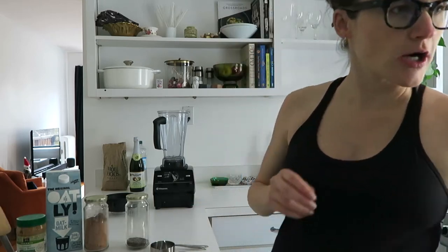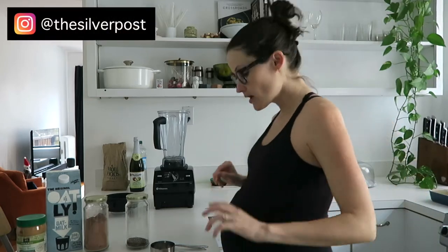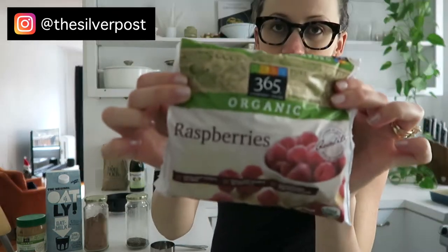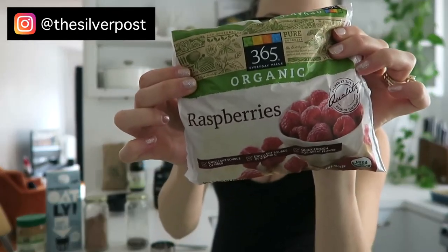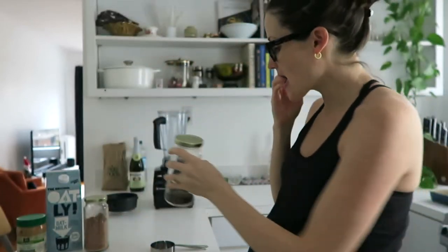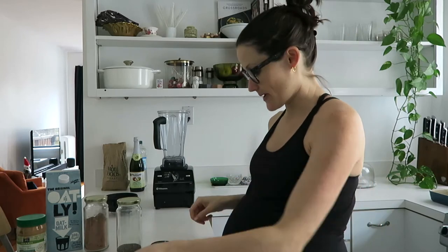It basically has two main ingredients that I would suggest are key to the whole thing, and those two ingredients are raspberries. I have frozen raspberries here, and chia seeds. I have mine in a glass jar, but we're going to build on top of that as our power base.